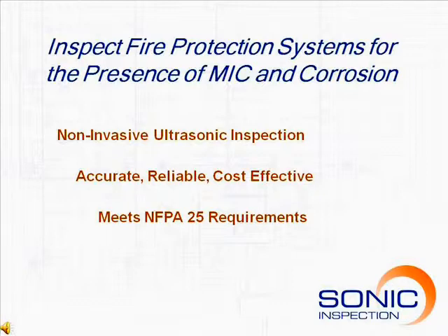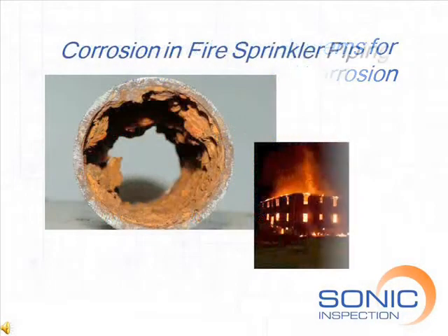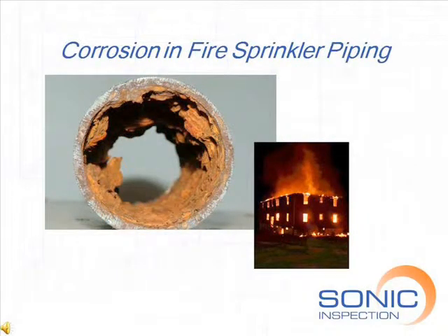Our methods are completely non-invasive and meet NFPA 25 requirements. Apart from fire, pipe corrosion represents the most serious threat and monetary loss to any commercial or industrial building. Less severe corrosion can produce problems ranging from constricted pipes to pinhole leaks and temporary shutdowns. In extreme cases, the failure to recognize a serious corrosion problem may result in the need to replace some or all of the piping system at extraordinary cost.